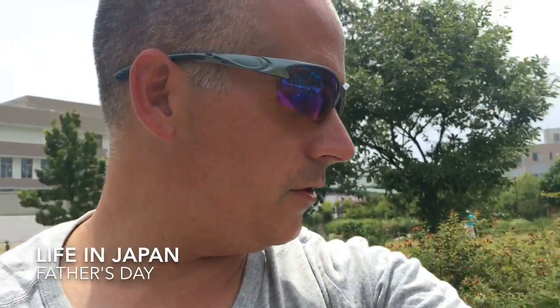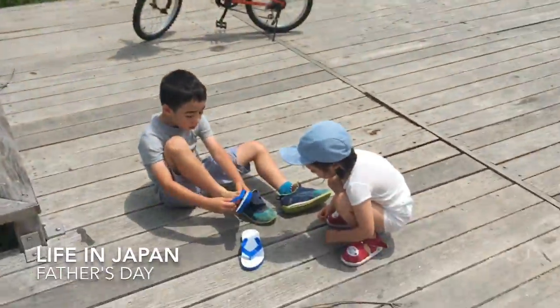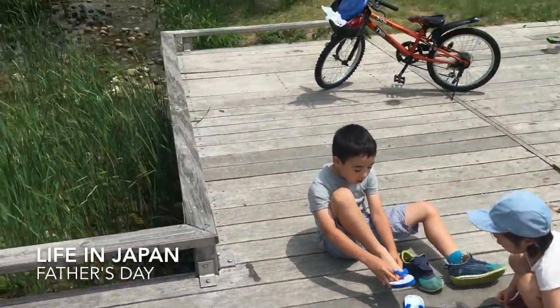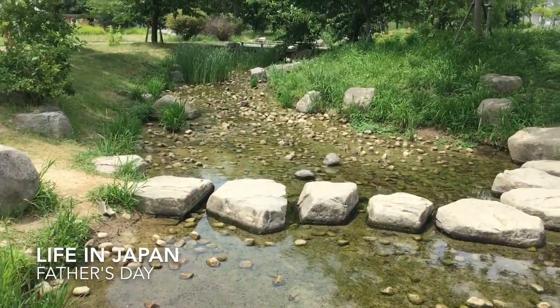Hey guys, making a video here for YouTube. I'm gonna make more of these before I leave. So it is Father's Day, and this is what I want to do for Father's Day — I want to come to a stream and play with my kids. And that's what we're doing.